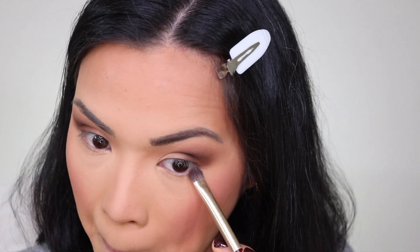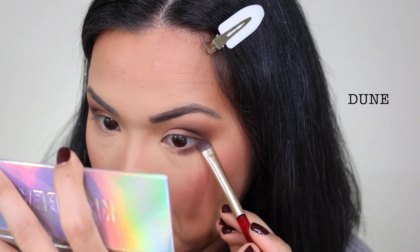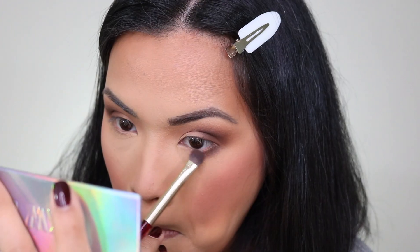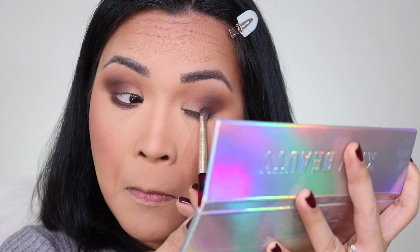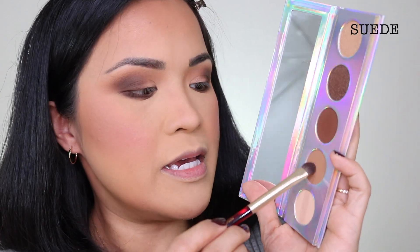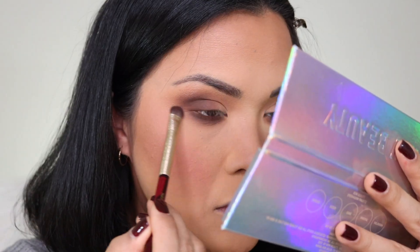Next I'm gonna get the Nabla N204 — I'm gonna get the Dune and put it under my eyes. Then with the same brush I'm going to get the color Suede and put it under the darker shade, just put it like this. Then I'm gonna go back to my first brush.